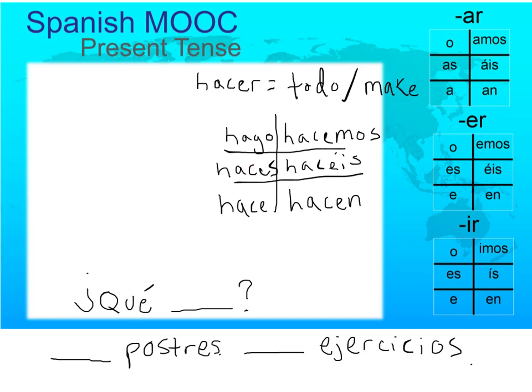Now let's try each one with postres, which just means desserts. So these are each of the different subject pronouns making desserts. Hago postres. ¿Haces postres? ¿Hace postres? ¿Hacemos postres? ¿Hacéis postres? ¿Hacen postres? If we wanted to combine the two, we could say: ¿Qué hago de postre? — What should I make for dessert? ¿Qué haces de postre? — What are you going to make for dessert?